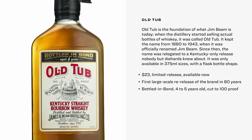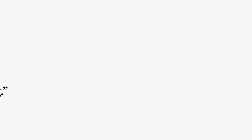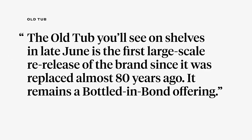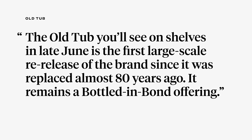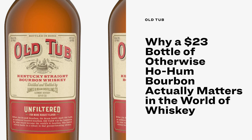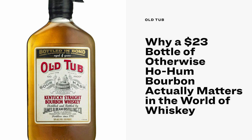Old Tub was only available in 375-milliliter sizes in a flask-shaped bottle. The Old Tub you'll see on shelves now is the first large-scale re-release of the brand since it was replaced almost 80 years ago. It's aged four to five years, cut to 100 proof, and remains a bottled-in-bond offering.